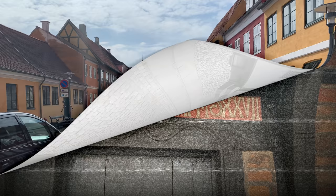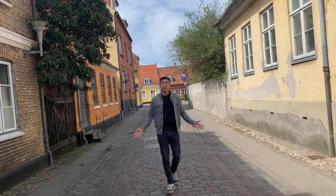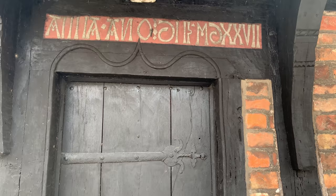But St. Nikolai's Church isn't the only centuries-old building in Køge. Køge is known for its old houses, especially the half-timber ones. Now we're heading to Den Gamle Hus, which is actually the oldest dated half-timber house in all of Denmark. It dates back to 1527 — you can see it over the door. The old house is also a small house, only about 24 square meters, or 250 square feet.